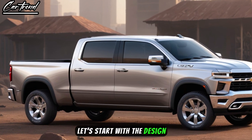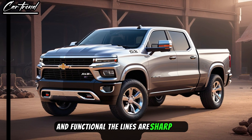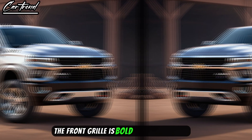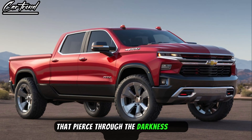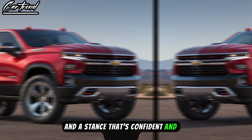Let's start with the design. The Chevrolet Ram Air boasts an aerodynamic body that's both beautiful and functional. The lines are sharp and aggressive, giving the car a sense of motion even when it's standing still. The front grille is bold and commanding, flanked by LED headlights that pierce through the darkness with precision. The profile is sculpted to perfection, with curves that hug the road and a stance that's confident and assertive.